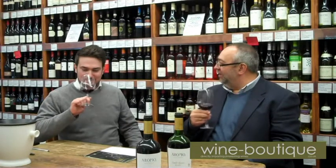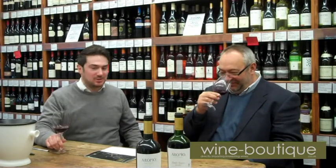It's a big noseful, isn't it? There's leather, there's tar, there's kind of that woody nature — you know it's going to be a big wine straight away.